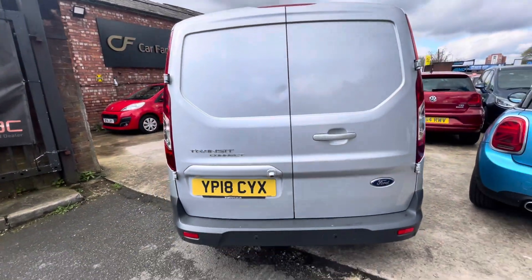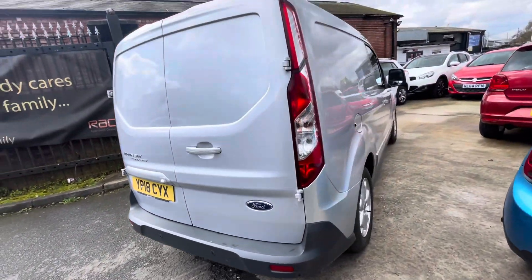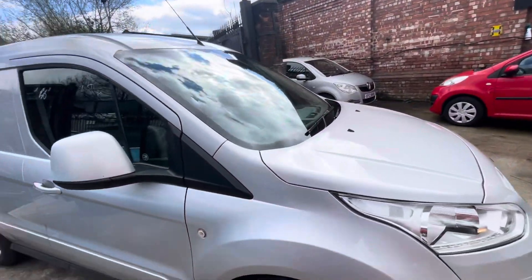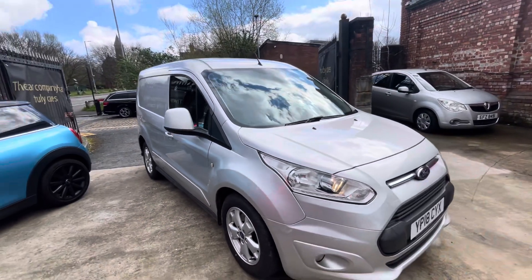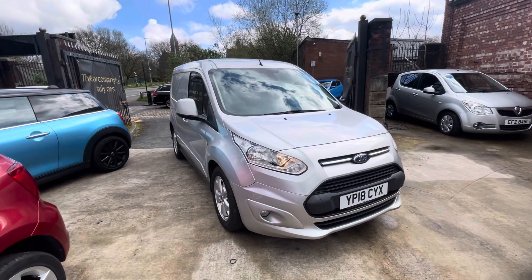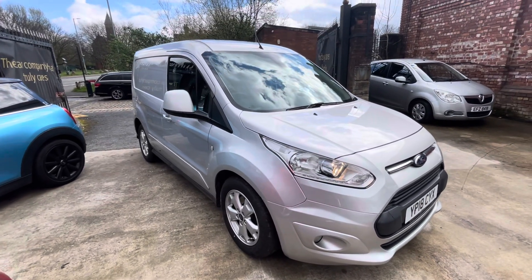A very nice Transit Connect — a very good example. It sounds absolutely mint, the paperwork is very good, and it's in really nice condition with really good spec. I'm sure this van will fly out. That'll be everything on the video — if there's anything we've missed that you'd like to see, do let us know. We look forward to getting back to you — bye for now.